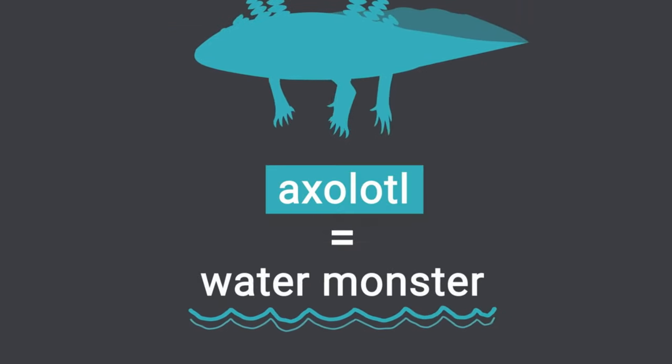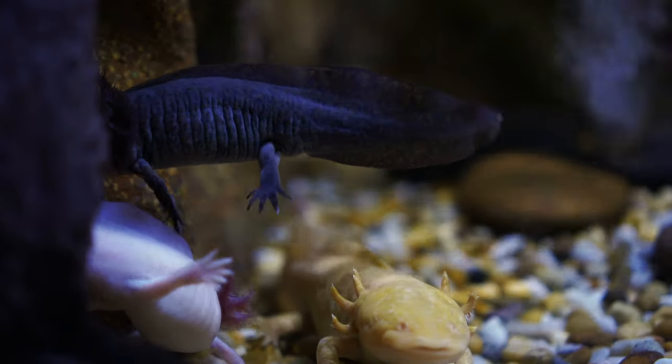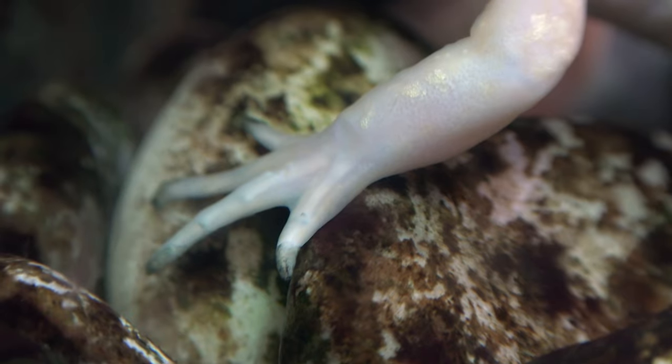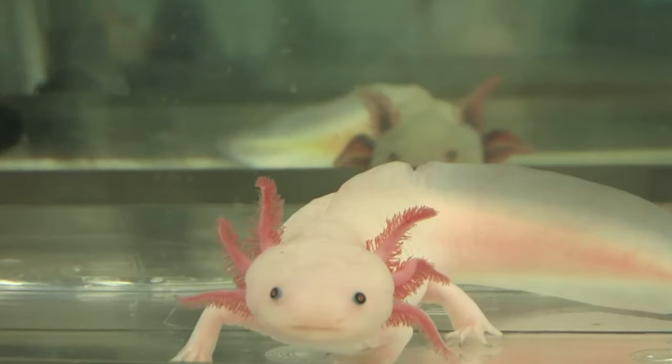Starting our list is the axolotl, also known as the Mexican walking fish. Don't be fooled by its name — this creature is actually an amphibian, not a fish. What makes the axolotl truly unique is its ability to regenerate its limbs, spinal cord, heart, and even parts of its brain. Talk about a real-life superhero.